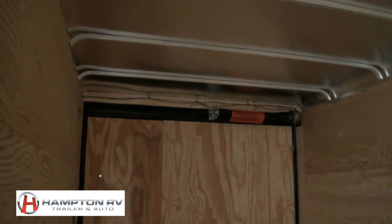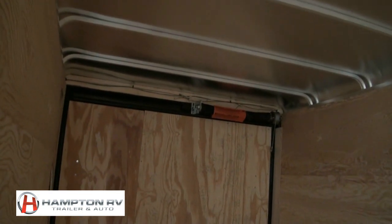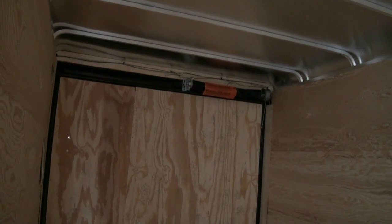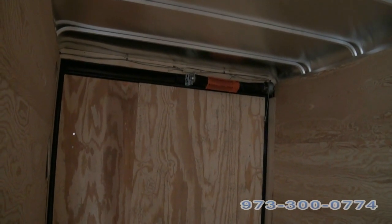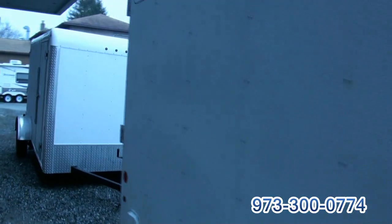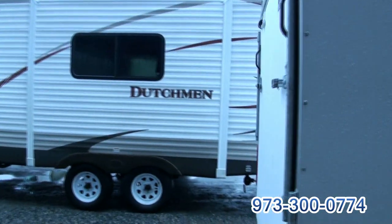It does have an easier system for the garage — almost like a garage door where it kind of helps you out a little bit on the ramp with the spring. That's a nice benefit to preventing any accidents or basically straining yourself.